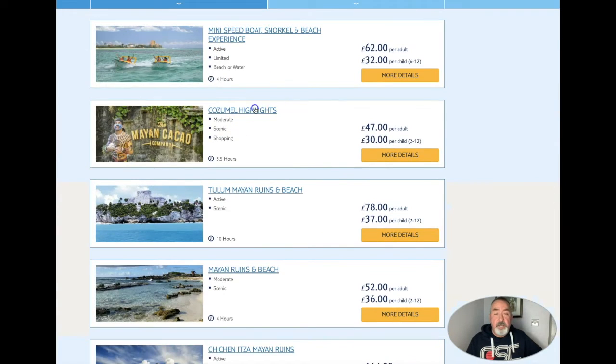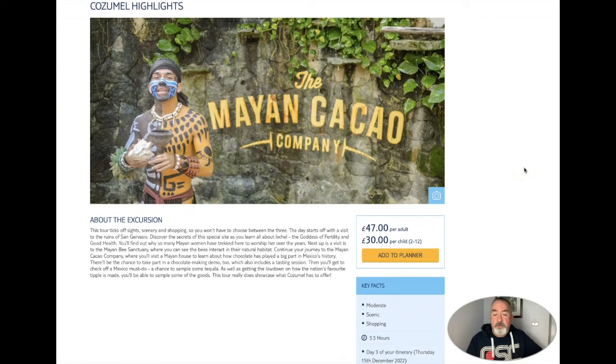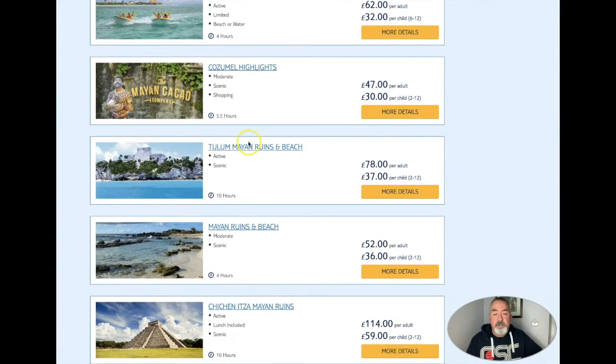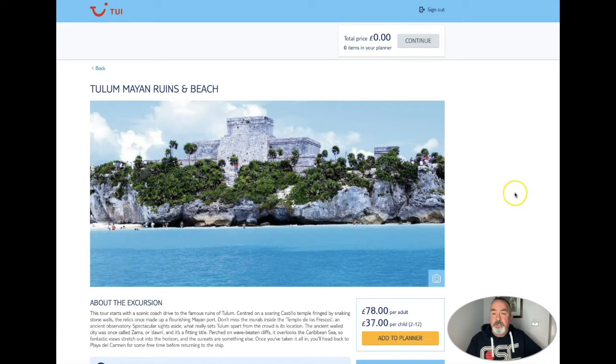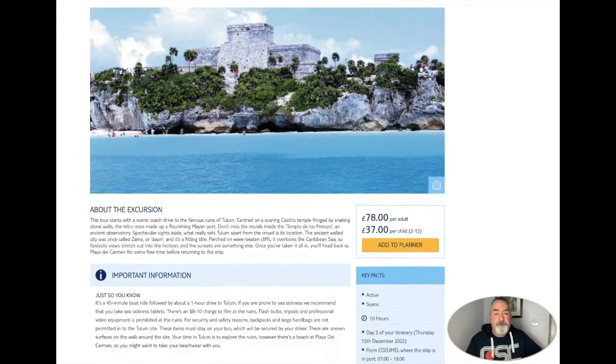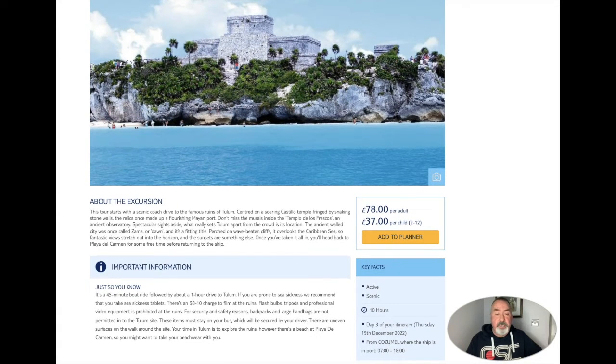Number two, Cozumel Highlights - I will pause that one very briefly for you. Number three, Tulum Mayan Ruins and Beach. Tulum looks absolutely beautiful and the beach there is supposed to be fantastic. I've never been to Tulum and I won't be going this time either, but hopefully sometime in the future - we do like Mexico. A lot of information on there so make sure you read that.